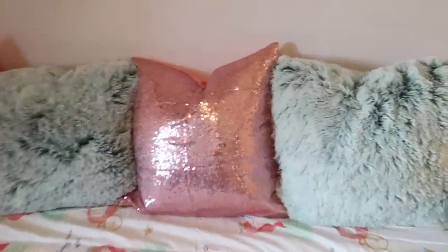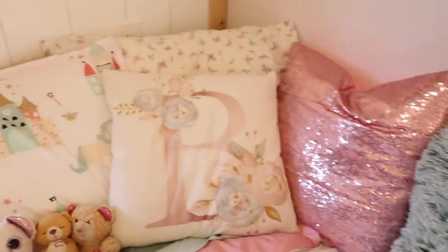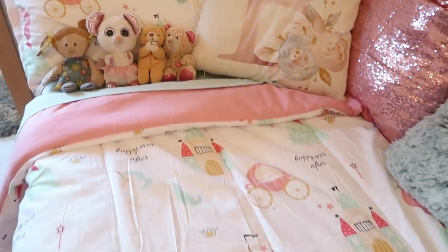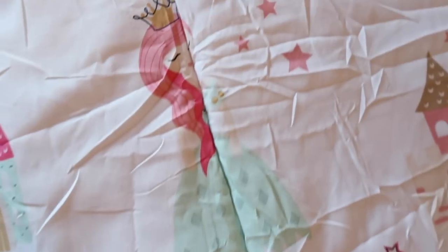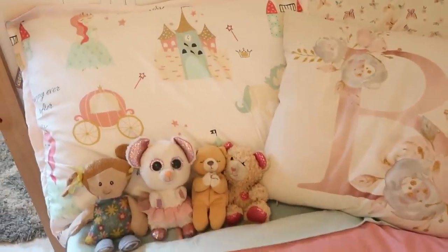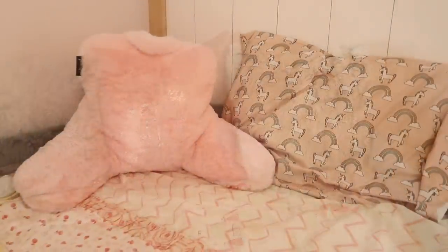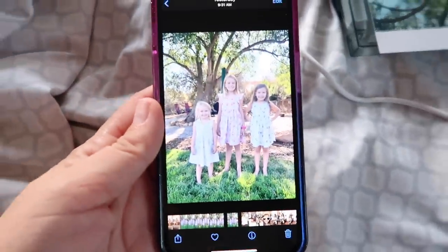Here I'm just showing you her bedding up close really quick before the lighting gets worse, because this was evening time and I was afraid you weren't going to be able to see the true colors. It's so pretty! The comforter is still super wrinkled, which I thought was weird because it went through a full dry cycle like twice, but it's so cute — I love it so much. And here is Stella's little pillow.